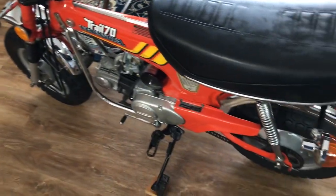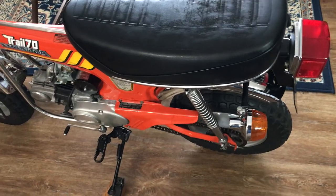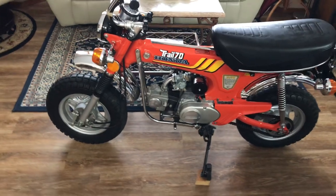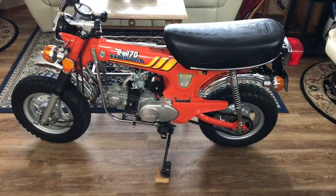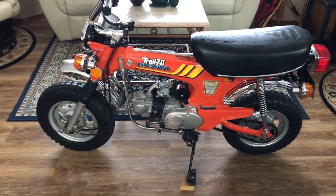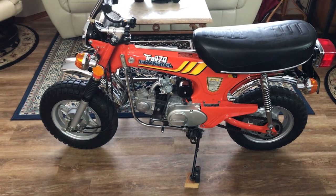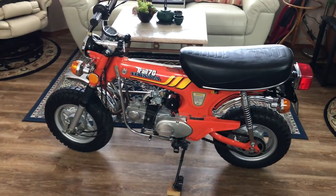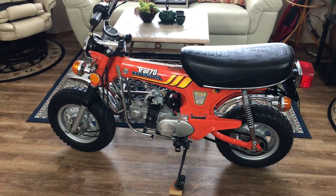I've actually got about seven '73 and '74 bikes out there. They're all in need of some work — cleaning them up and stuff — but I've just held off working on them because I don't get a lot of people calling me on anything past '72.